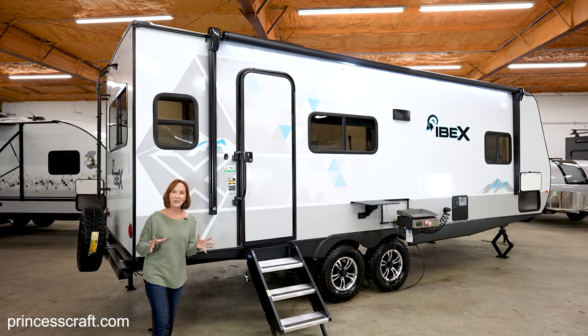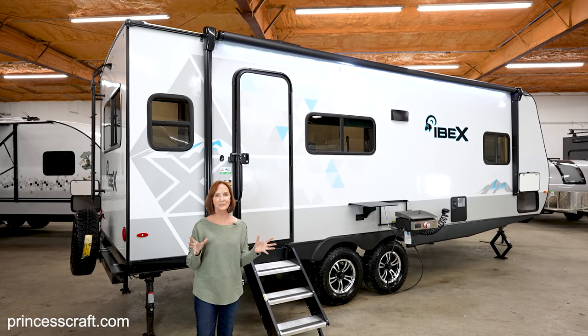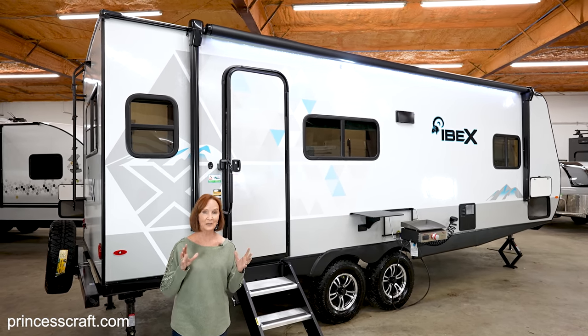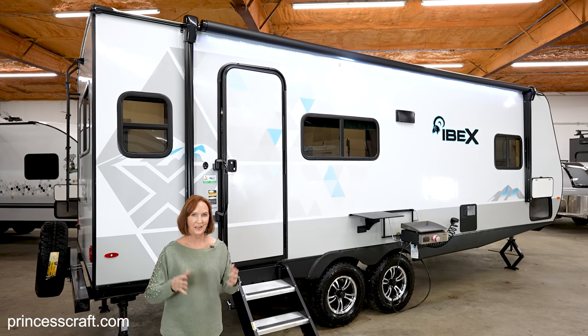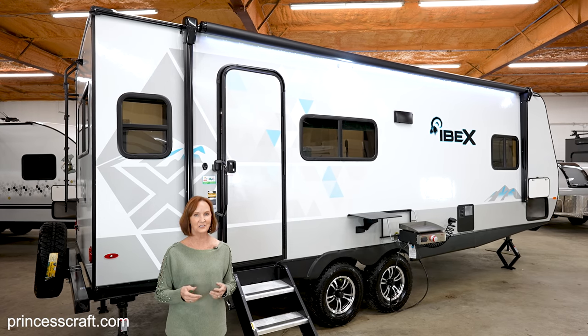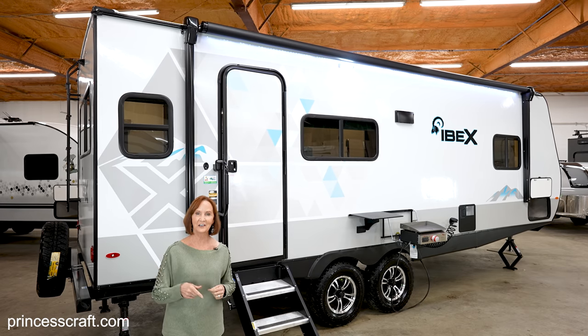This Ibex can take you anywhere you want to go, and I am so excited to get to show it to you. If you'd like to see some of the videos we put out every week, you might want to subscribe — we'd love to see you next time. I'm PJ with Princess Craft RV here in Round Rock, Texas. Thanks for watching — we'll see you on the next video.